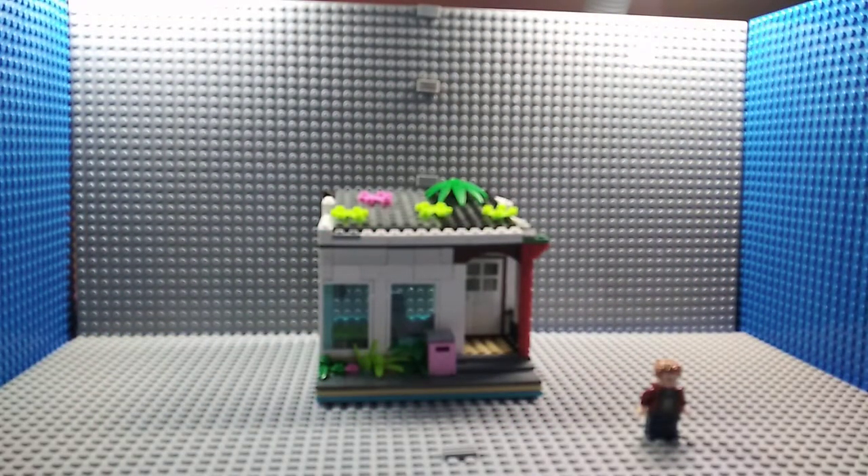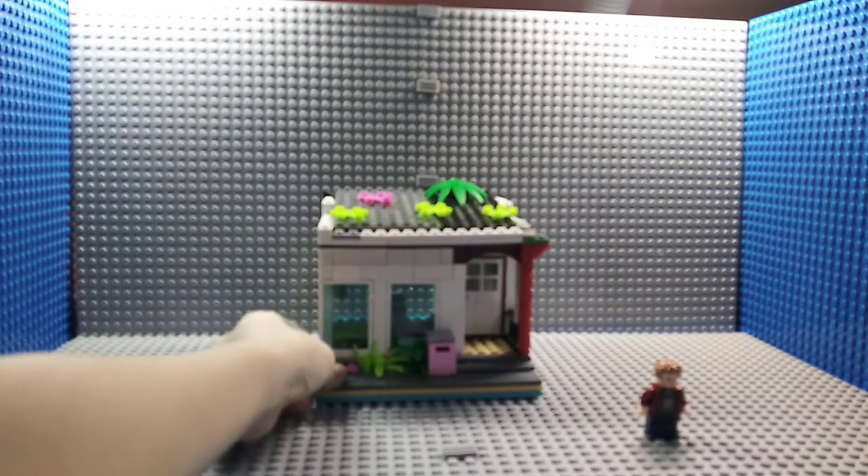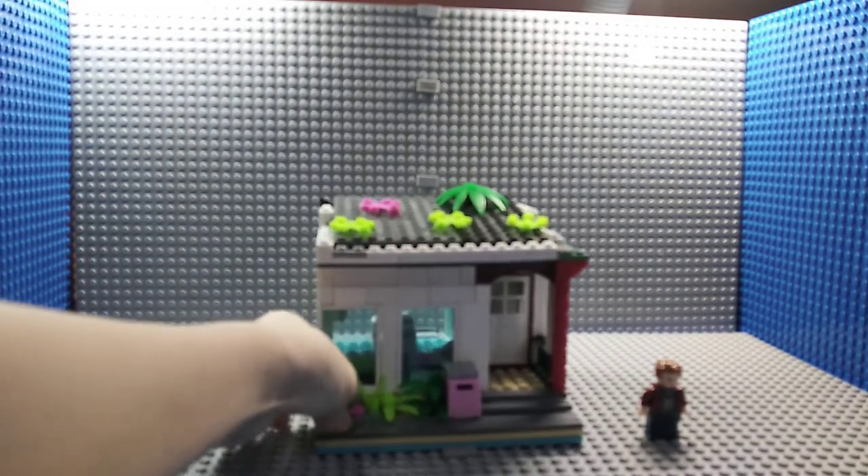Welcome back to my channel. Today I'm going to show you my own LEGO creation: a LEGO house.